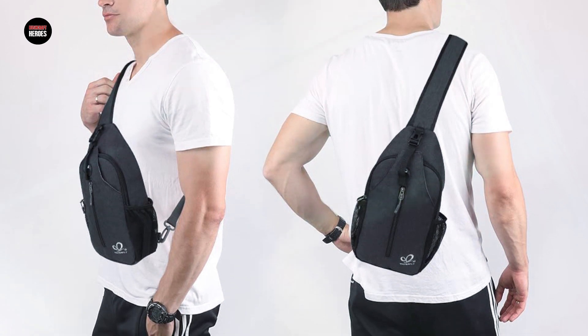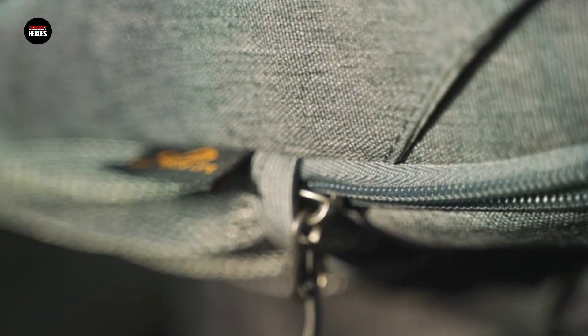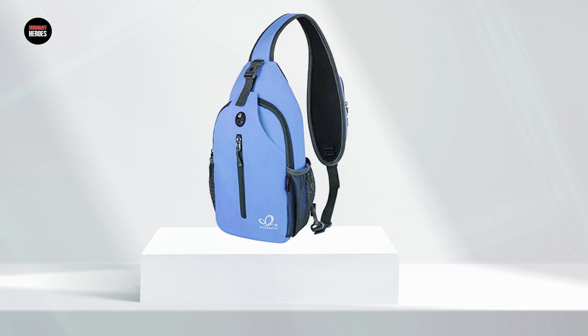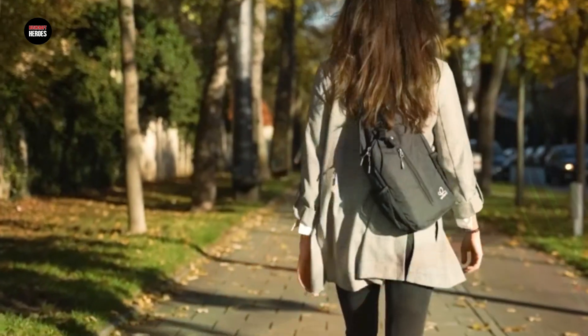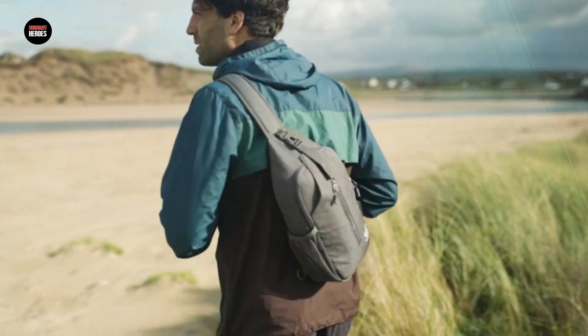The bag is also designed with a hidden anti-theft pocket, providing added security for your valuables. Additionally, the bag has a breathable mesh shoulder strap, which helps reduce the pressure on your shoulder, making it comfortable to wear for extended periods. Overall, the Waterfly Crossbody Sling Bag Travel Hiking Chest Bag is an excellent choice for anyone looking for a compact, durable, and functional backpack for their outdoor ventures.